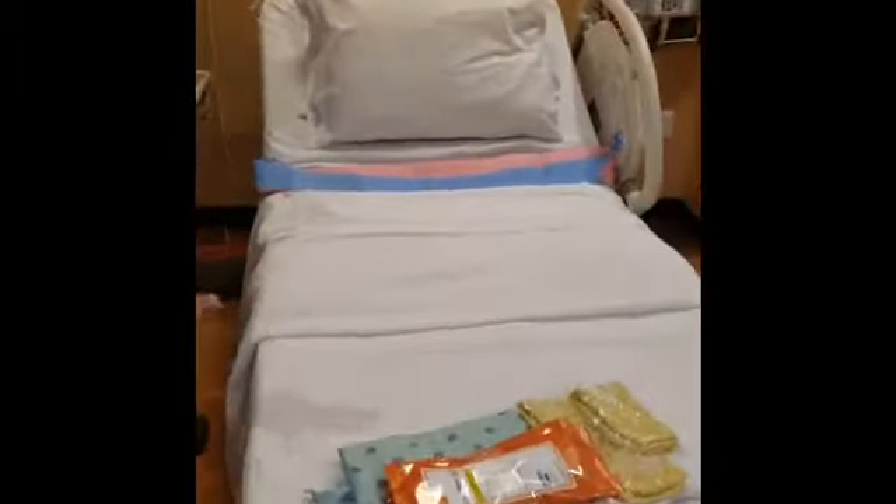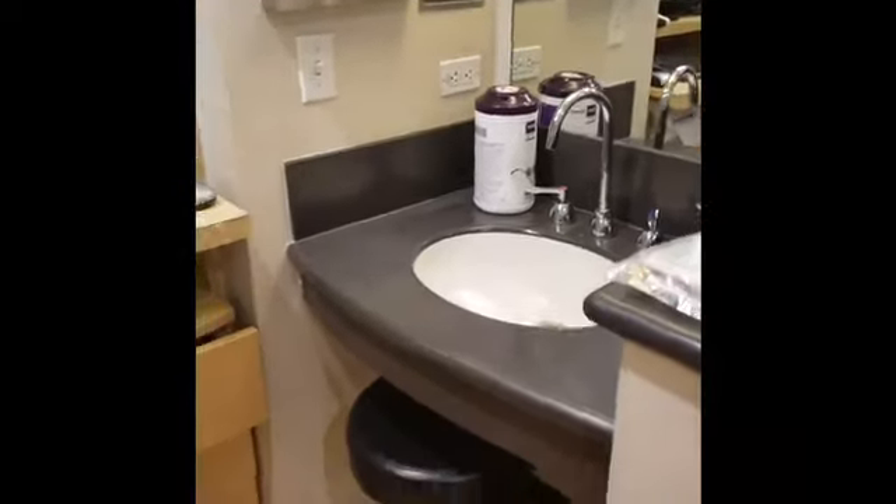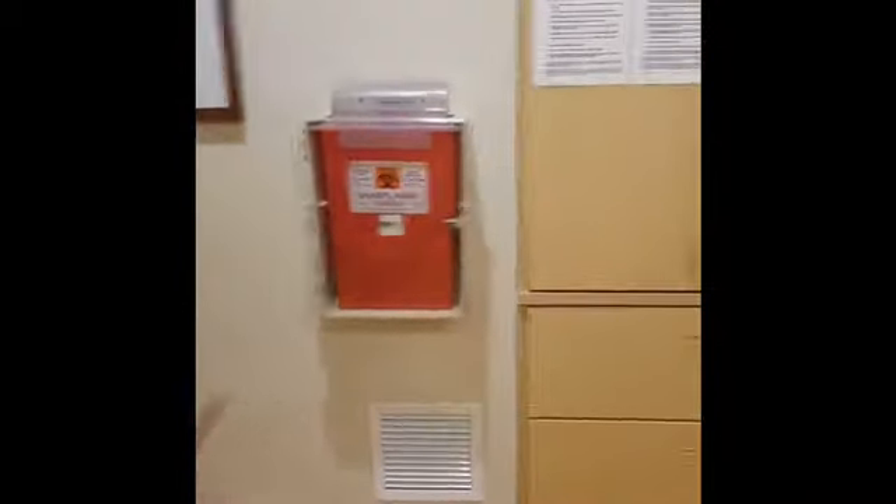Now that you guys have seen those two videos, I would like to show you the hospital room tour. I'm going to show you the room where I'll be staying. I'm getting induced so I'm going to be over here. This is the area where they're going to check me, this is where the baby is going to go. This is the sink — it's a nice room. And then over there is the television, storage area, and sleeping area.